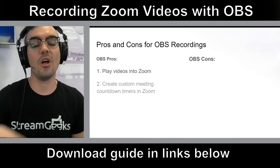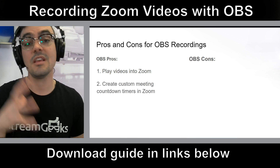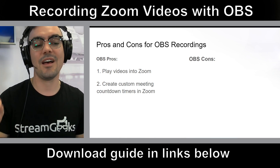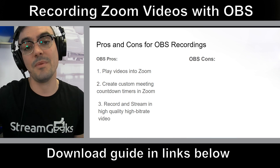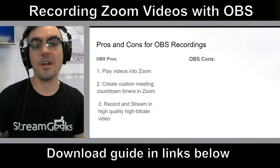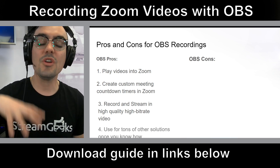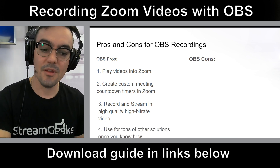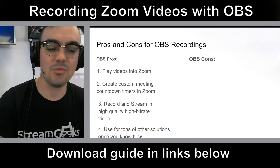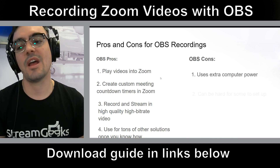So why would you want to use OBS? OBS allows you to play and record HD videos at a high bitrate. Something a lot of you like is creating custom meeting countdown timers in OBS and bringing them into Zoom to let people know when the meeting is starting or when speaking time is up. You can record and stream at the same time in a high bitrate. You can do so much with OBS — I'm just scratching the surface here.